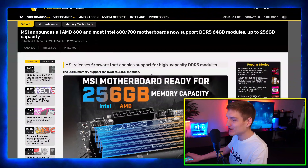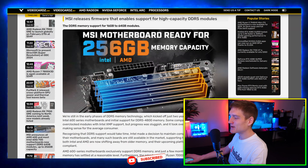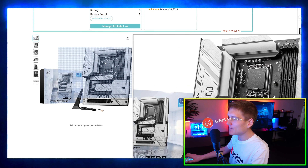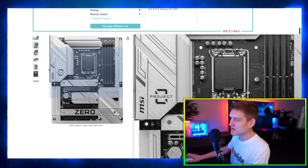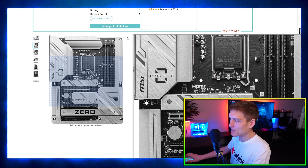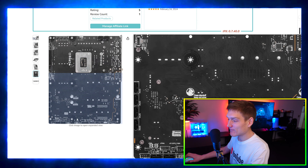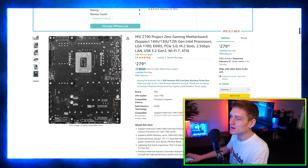The next article is an update regarding the MSI motherboards — they're going to be supporting 256 gigabytes. For those unaware, at CES and Computex, they showed that all the wires and connectors are on the back of the motherboard. So when you're installing it, you don't have to deal with the CPU connector and all those headers.